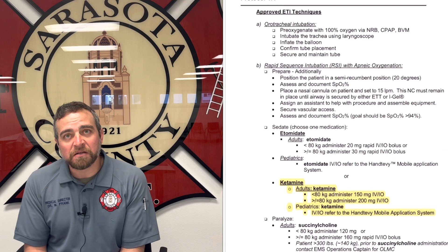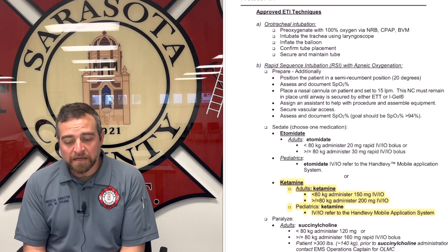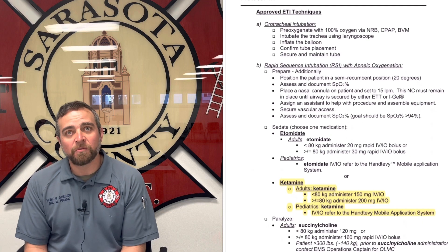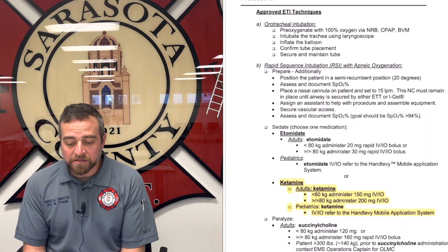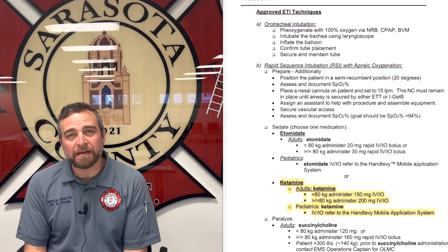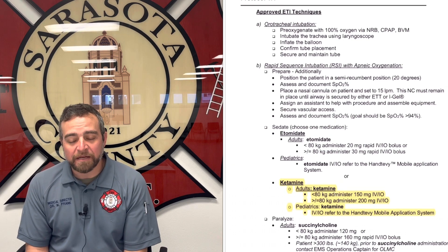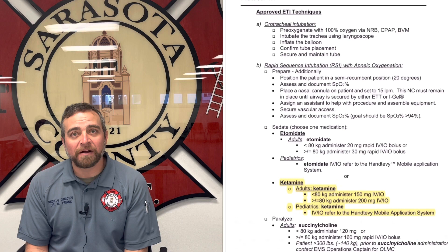I'm going to start with protocol 1.4 airway management, and the change is specifically to the induction agent that we're going to be using. Remember, induction is when we sedate the patient for RSI and then we move on to paralysis. The sedation medication that we're going to be switching to is ketamine. We're unable to get Etomidate right now.